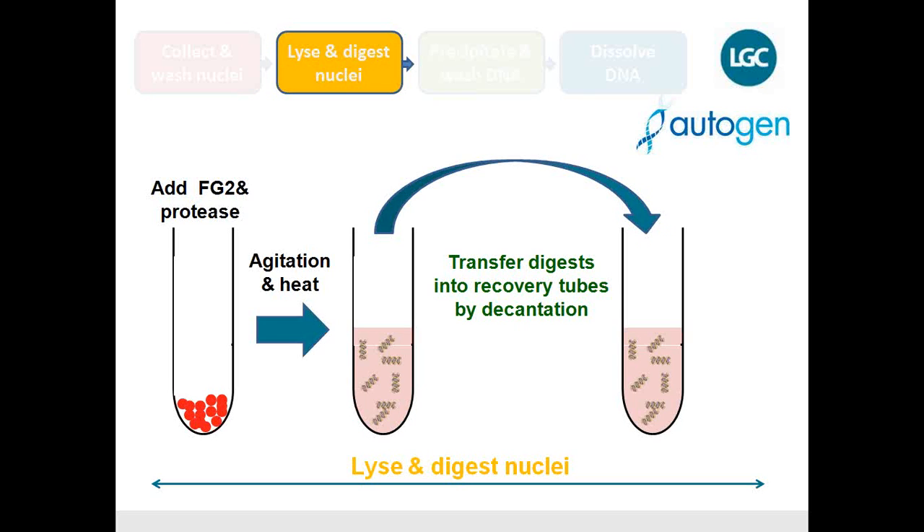Because the DNA is inside the nuclei, you digest them using a protease and a special buffer. You incubate at 65°C for 10 minutes, after which you can see that the DNA is free floating in the lysate. This lysate is then transferred into a new recovery tube. All removal of liquids is done by decantation — unlike magnetic bead-based systems which often require a liquid handling robot, here we simply decant our samples with no liquid handling involved.